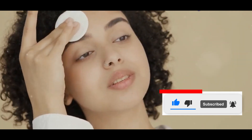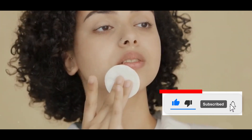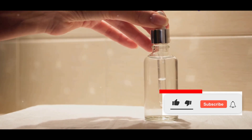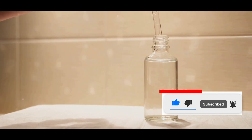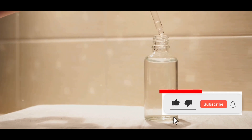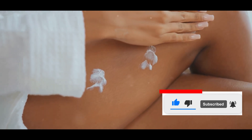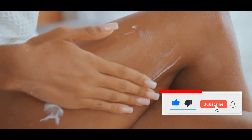The micellar water effectively removed makeup and surface dirt, while the creamy cleanser provided a deeper cleanse, ensuring my skin was thoroughly clean. I then used a niacinamide serum to target my pores and even out my skin tone. Niacinamide is known for its ability to reduce inflammation and improve the skin's barrier function, making it an excellent choice for my skin concerns. Finally, I applied a nourishing night cream to lock in moisture, helping repair my skin overnight so I woke up with a soft and supple complexion.